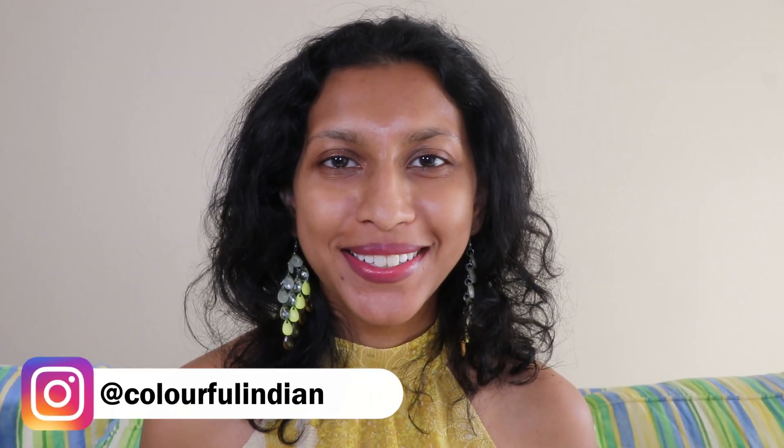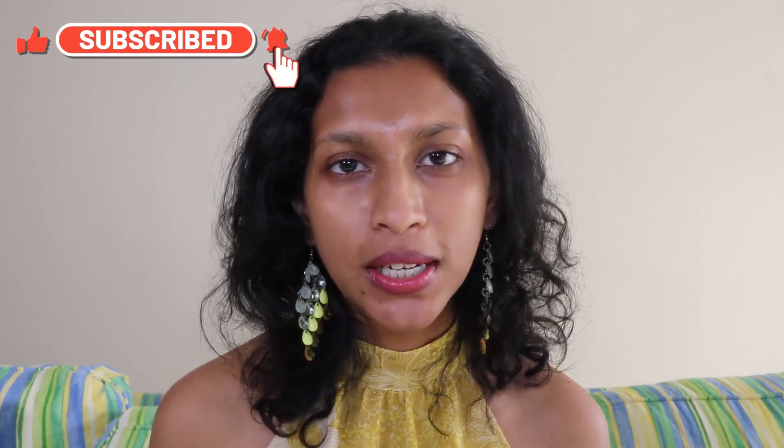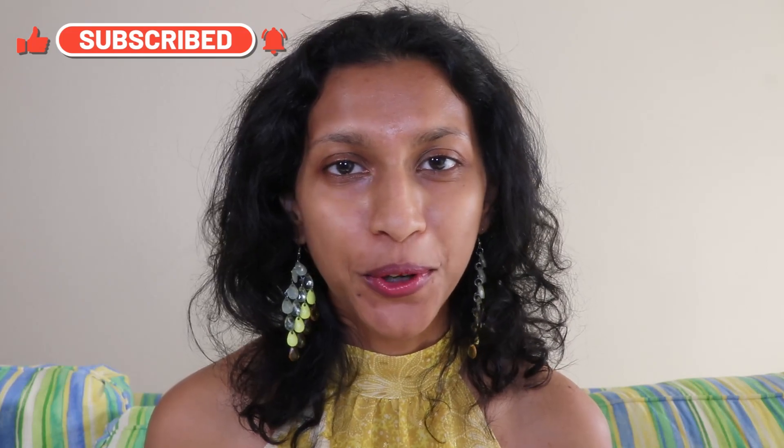Hey everyone, welcome back to Colorful India! It's so good to see you here today. We're going to be getting into the latest makeup releases. If you're new here, my name is Ranita. I like to get into makeup-related content — I also do lifestyle and mental health. If that speaks to you, I'd love to see more of you, so hit that subscribe button.